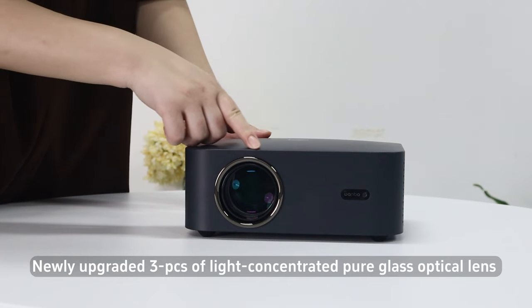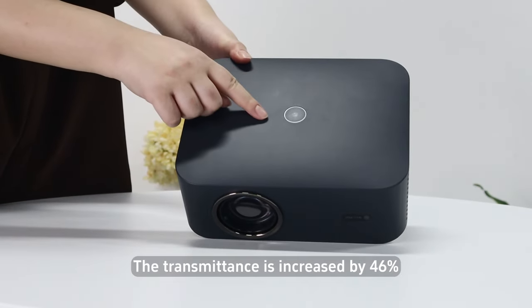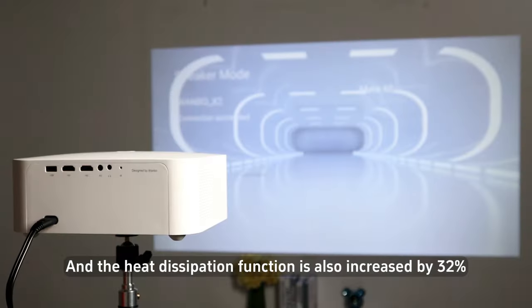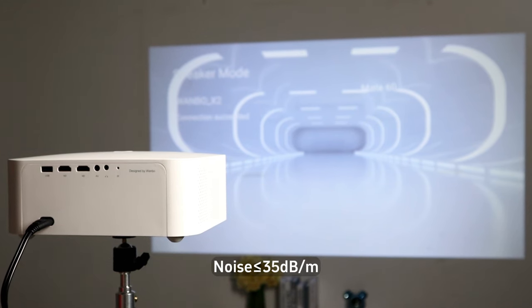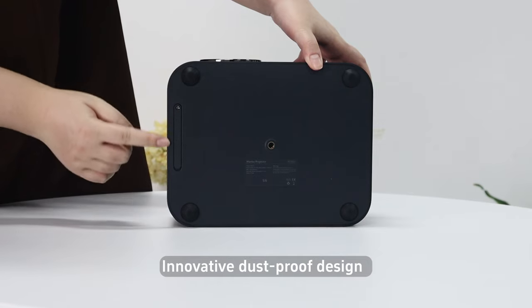Nearly upgraded three PCs of light-concentrated pure glass optical lines. Compared with X1, the transmittance is increased by 46%, and the heat dissipation function is also increased by 32%, with noise at no more than 35 decibels per meter. It also features an innovative dustproof design.